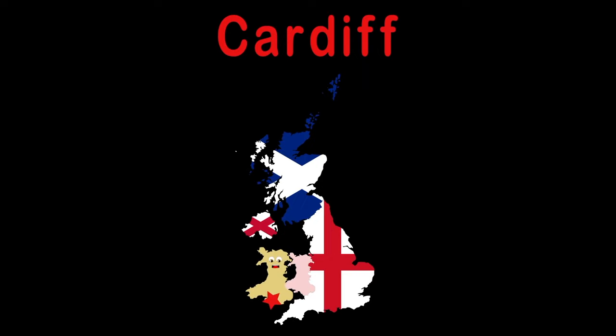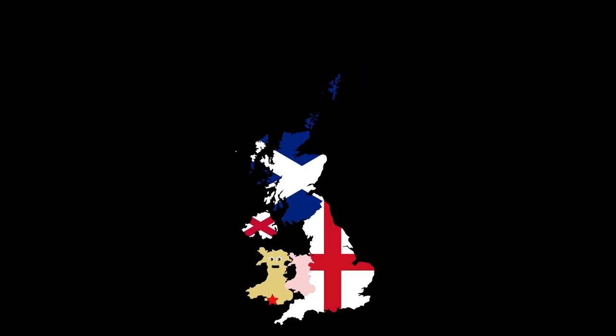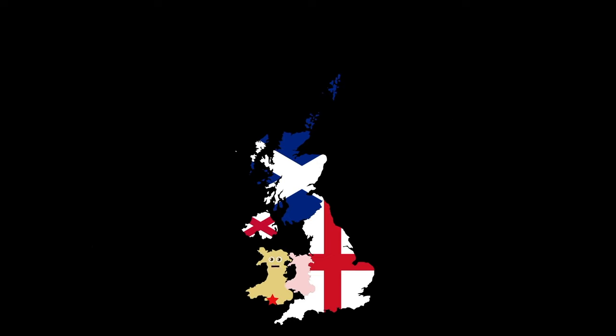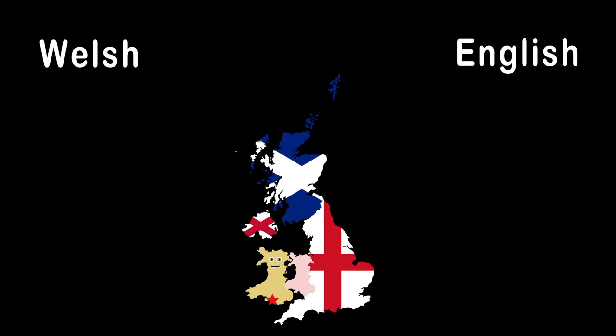Hi there, I'm Wales, my capital is Cardiff. I am a country in the UK and I'm glad you just learned this. I'm on the west of the island of Great Britain with 1,680 miles of coastline, which is mostly mountains. My language is Welsh and English, and that is official.